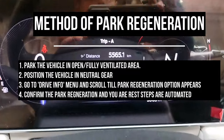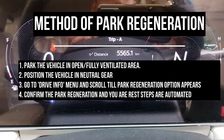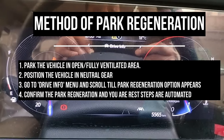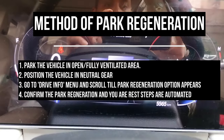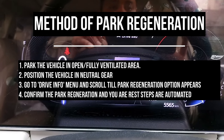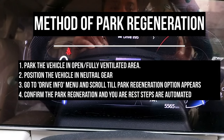For the park regeneration method, we have four steps. First, we have to park the vehicle in an open area. Second, we have to park it in neutral gear. Third, we have to go to the drive info menu and then scroll down to the park regeneration option. After that, we have to confirm.